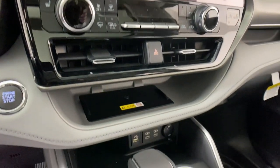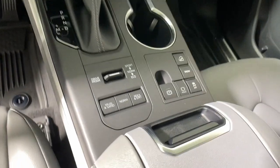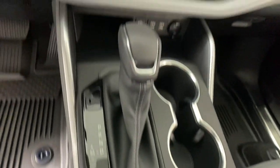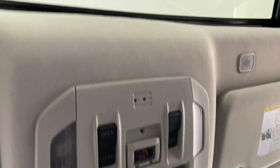The following are some of this vehicle's highlighted options: moonroof, keyless entry, satellite radio, heated mirrors, power passenger seat, fog lamps, power lift gate, rear AC, alarm, heated front seat.